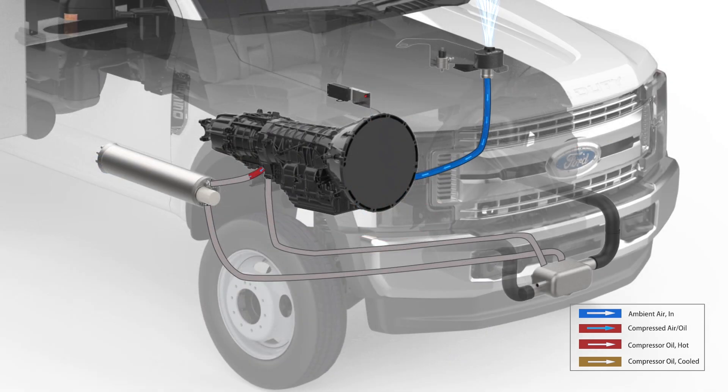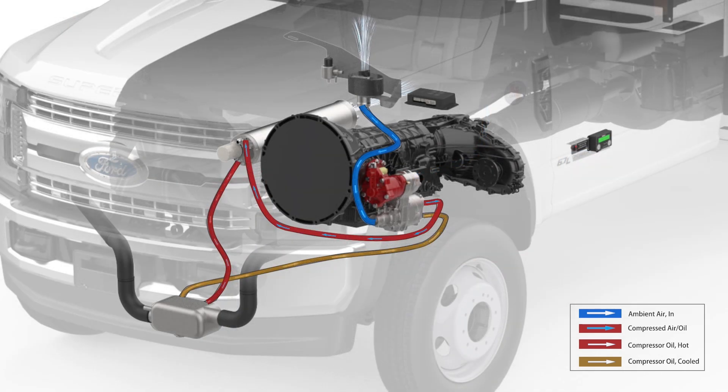The resulting hot air-oil mixture is sent to an air-oil separator tank mounted on the frame rail of the truck. After the hot compressor oil is separated from the air, it is filtered and circulated through a cooler that is integrated into the truck's cooling system before returning to the compressor.